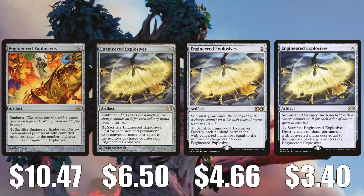Time to move on to Artifacts with Engineered Explosives. The original Fifth Dawn copy is $10.47, Modern Masters is $6.50, Ultimate Masters is $4.66, and Double Masters is $3.40. This is another highly played sideboard card that shows up in a lot of Modern builds, occasionally in a Legacy sideboard, and it can see a bit of Commander play too.